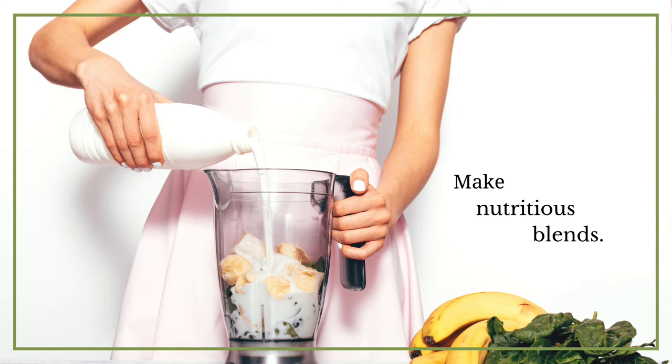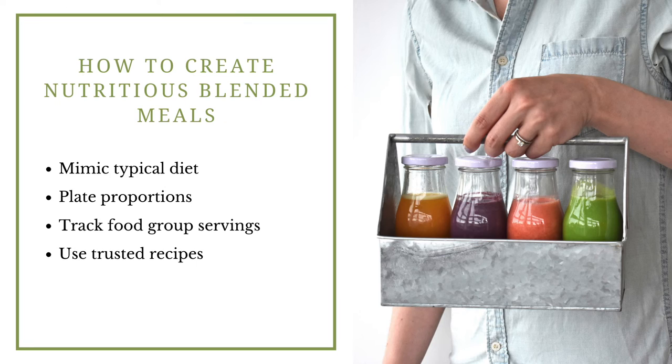Now I'd like to explain how to make nutritious blends. There are several different approaches. The simplest is to mimic a typical diet. There's another approach called plate proportions, which I'll be explaining as well, and food group tracking — another approach to make it as simple as possible to create nutritious balanced meals when you're blending. Another approach is to use trusted recipes, and I'll touch on that as well.